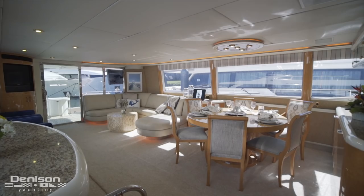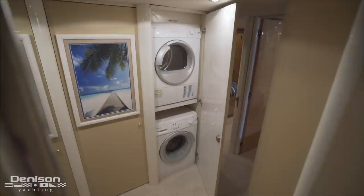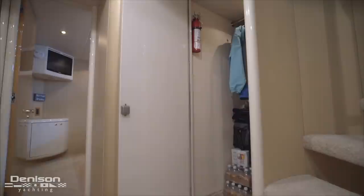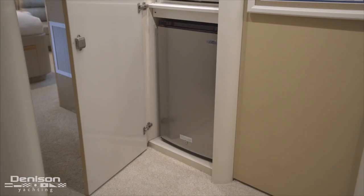Before we continue forward, let's take this spiral staircase down to the guest accommodations and owner's suite. At the foot of the stairs we enter a carpeted guest companionway with a few great aspects. First, we have a stacked washer and dryer down here, and opposite the staircase there's a large closet — a great place to hang your coats.